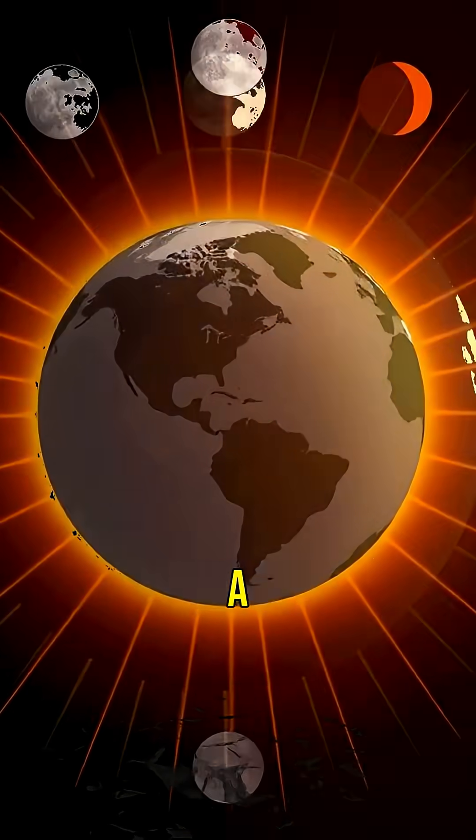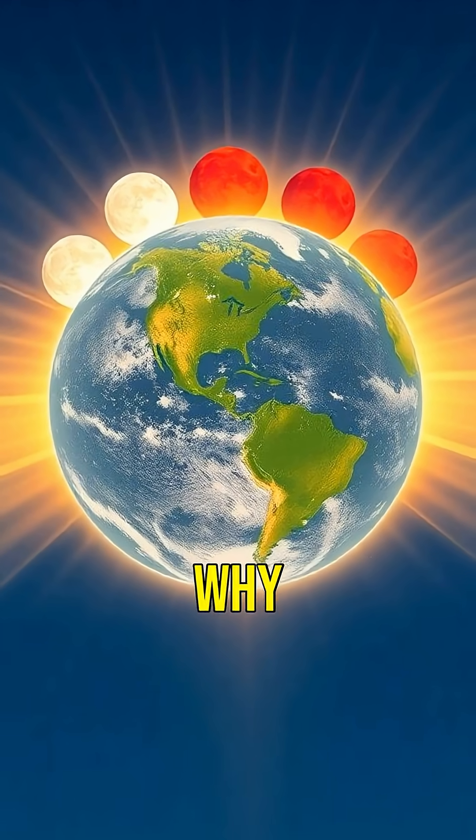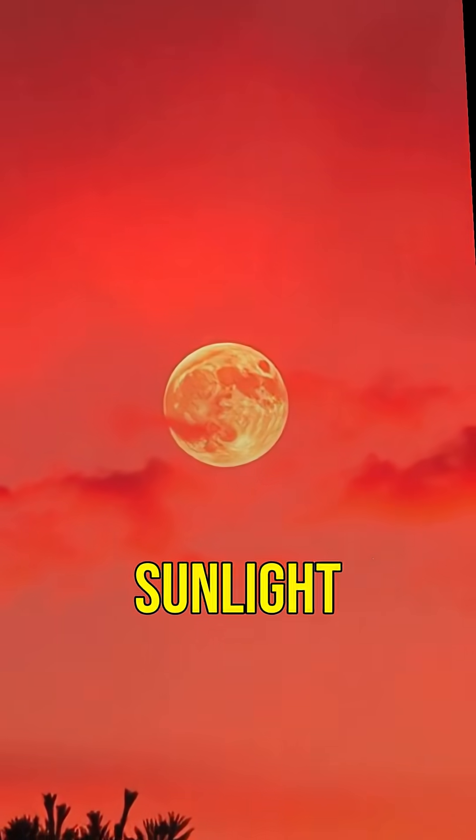A blood moon occurs during a total lunar eclipse. The Earth moves between the Sun and the moon, blocking sunlight. So why does it look red? The red color is due to the Earth's atmosphere — it scatters sunlight, letting only the red wavelengths pass through and reach the moon.